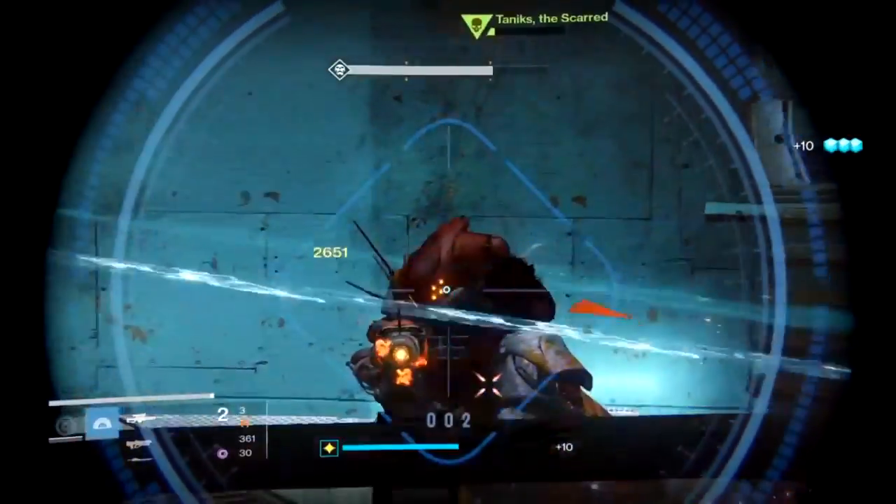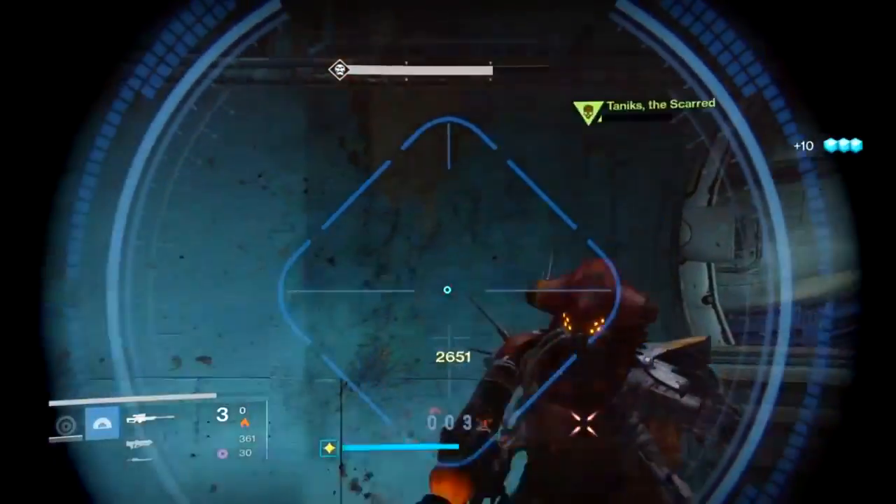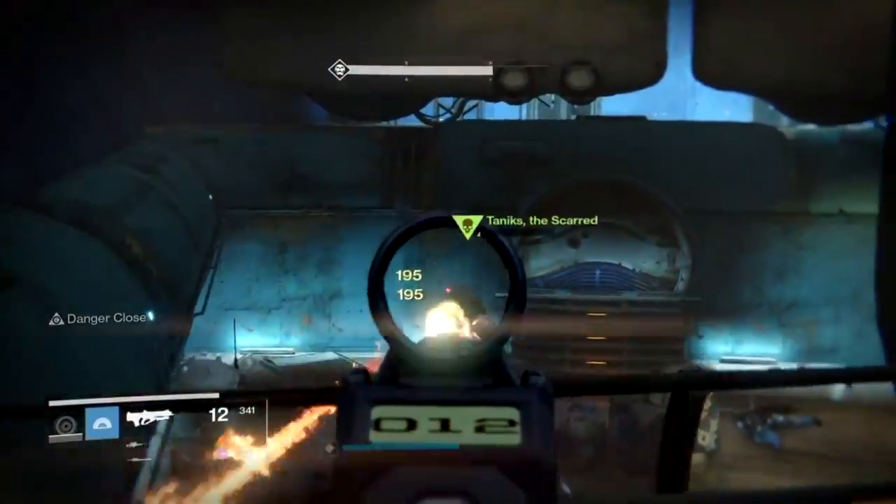What's up guys, it's your boy GOB, and today we're talking about strike-specific gear — not heroic strike. You can actually get this gear at any point in time that you want to.